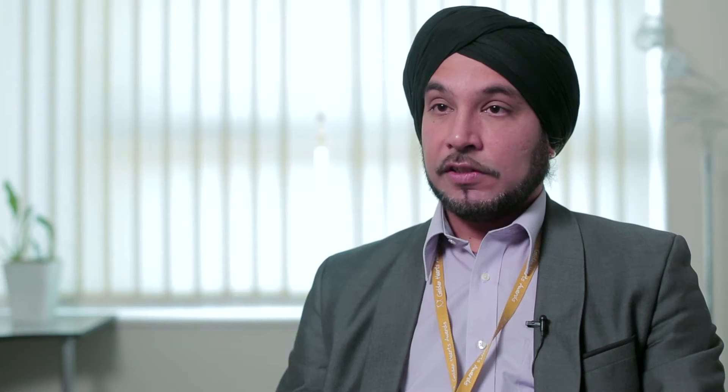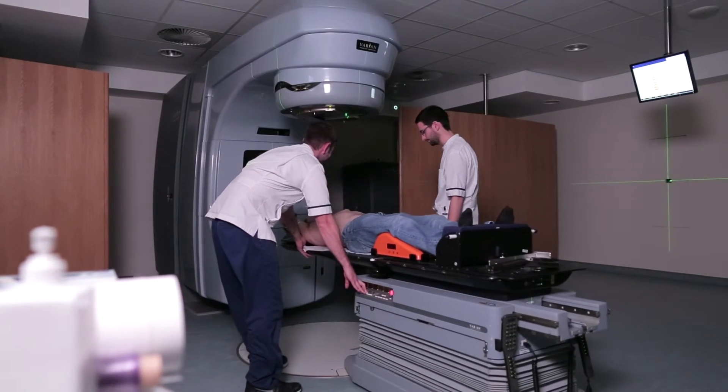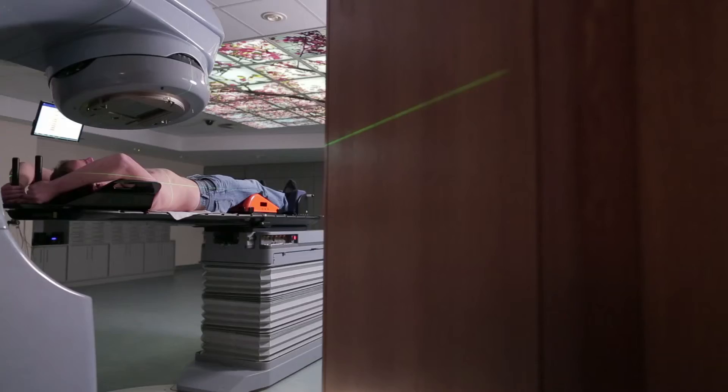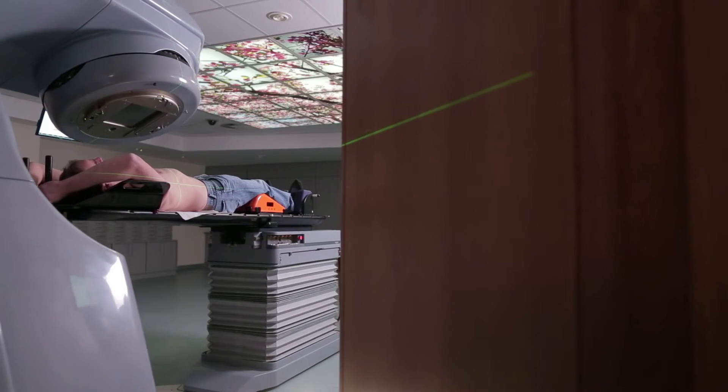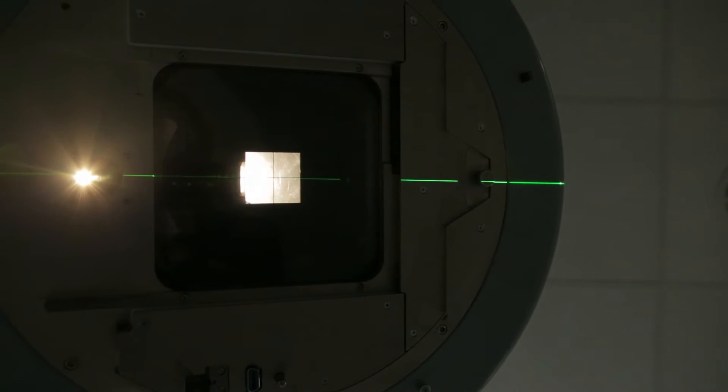We are also a specialist centre for radiotherapy treatment here in Hull, and we take patients from around our area, including Scarborough, Grimsby and Scunthorpe. Radiotherapy is x-ray treatment and it's used for localised areas of disease. X-rays are invisible and painless, so you don't have to worry about that.